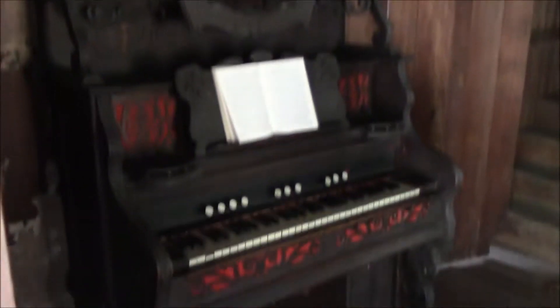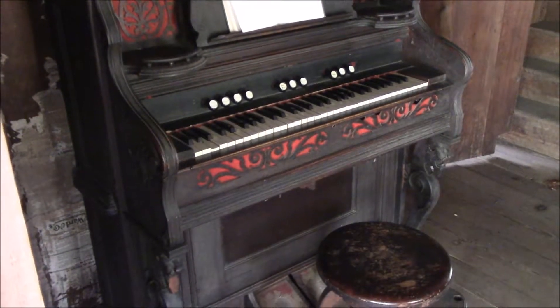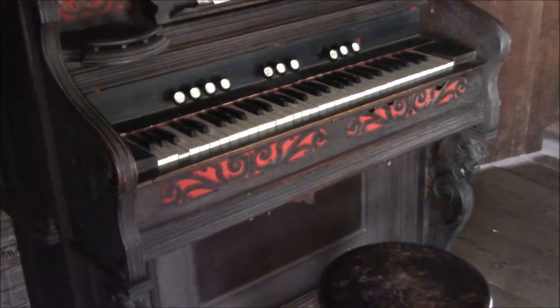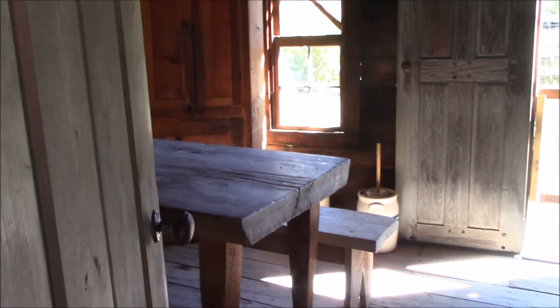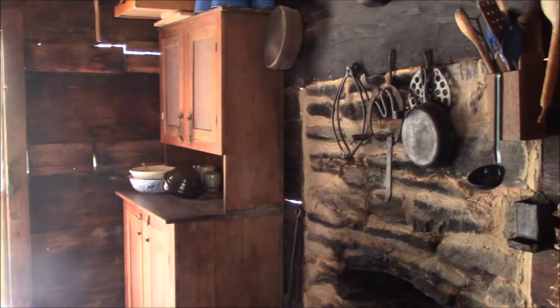This is the main cabin room. They put a really nice piano in here — that is not period-appropriate either. This is the kitchen, which is attached to the main house for some reason. That's really stupid.